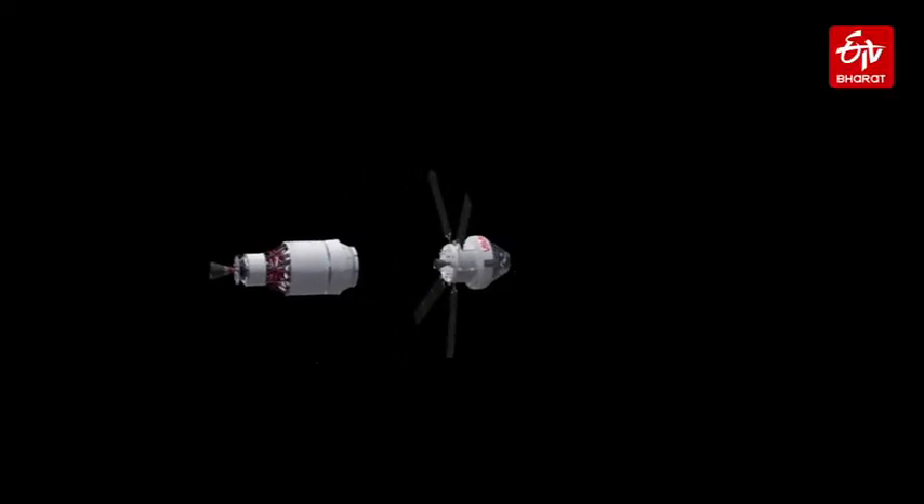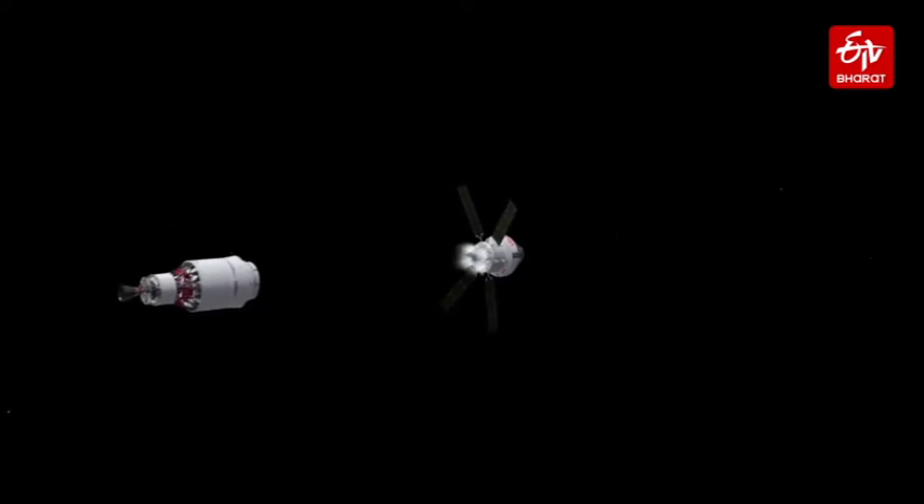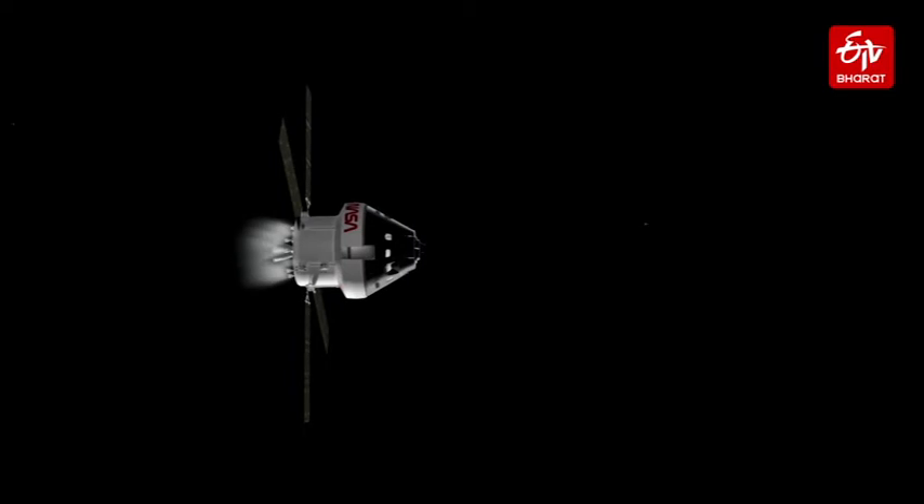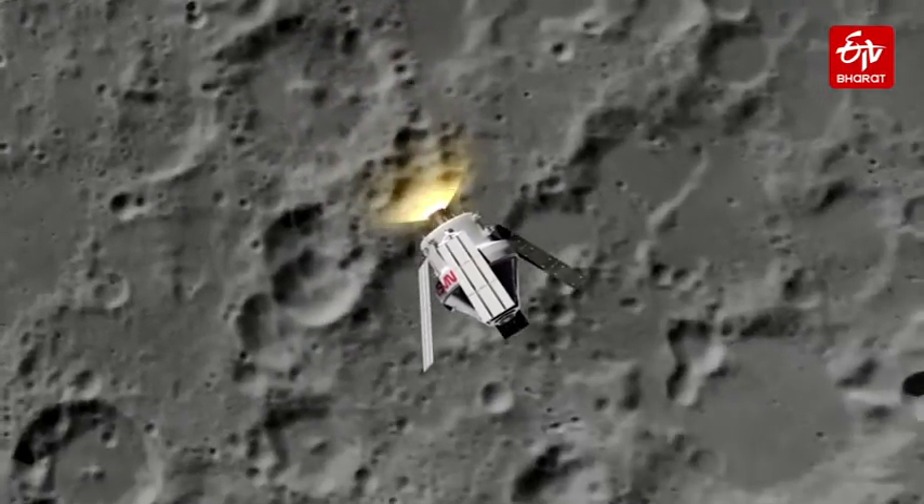The Orion and its attached ESM-1, which is likely to be launched in early 2022, are expected to fly near the moon but not land, as part of the uncrewed test.